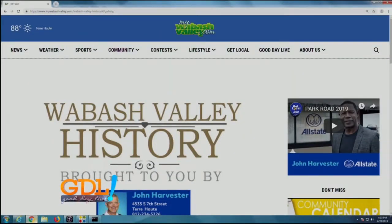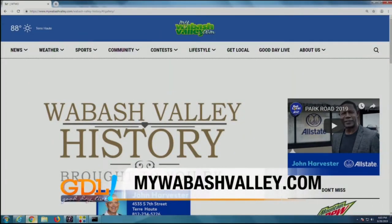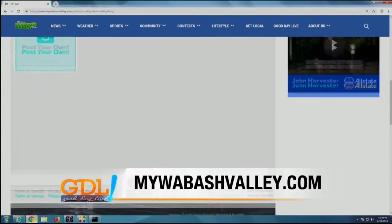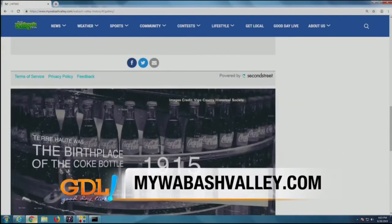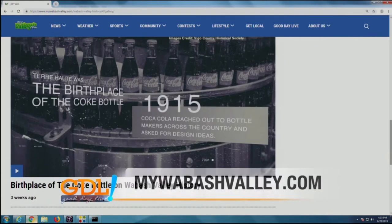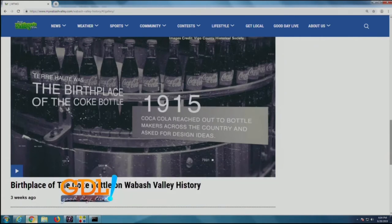We want to see your ideas and photos relating to Wabash Valley history. You can visit our website at mywabashvalley.com and under our Community tab, look for the Wabash Valley history section. We look forward to bringing you stories and memories each and every month.